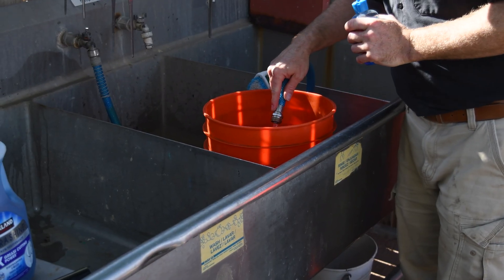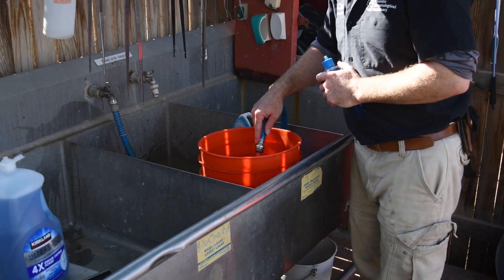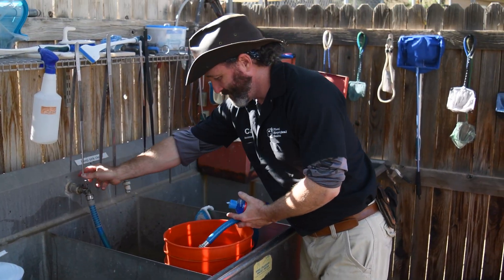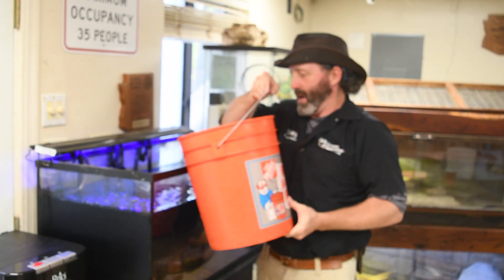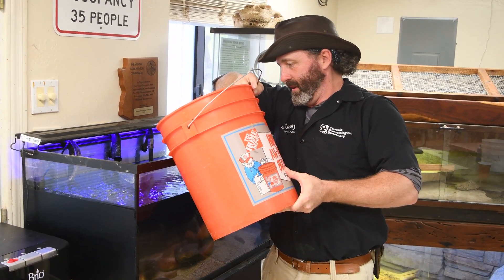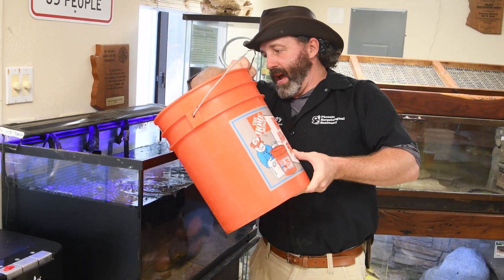When I'm putting water into this bucket, I'm going to add a little bit of a dechlorinator. That's going to take some of the chlorine out of the water and make it safe for the animals when this water goes back into the habitat. Now that the water has had time to sit, we know it's dechlorinated and safe to put into the habitat.